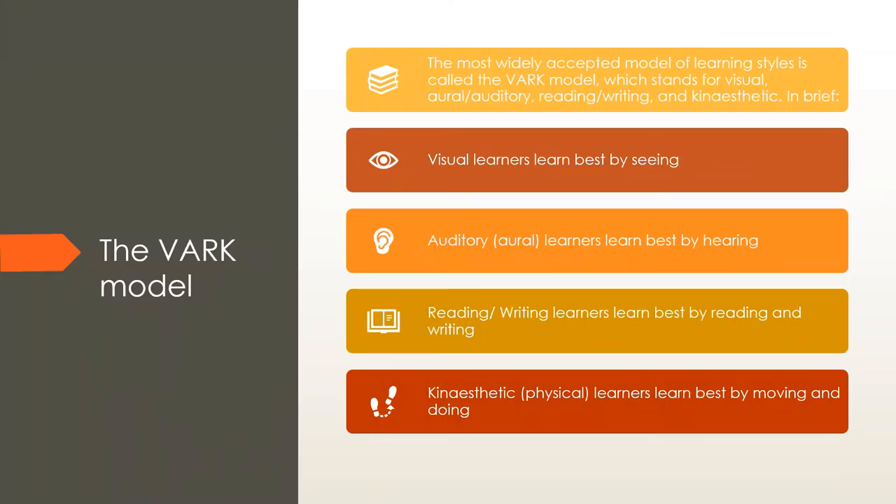The most widely accepted model of learning styles is the VARK model, which you learned about in Grade 8. VARK is an acronym: V stands for Visual, A for Auditory or oral, R for Reading or writing, and K for Kinesthetic — learners who learn best by moving around. Visual learners learn best by seeing things, such as pictures or watching video clips of how things work.